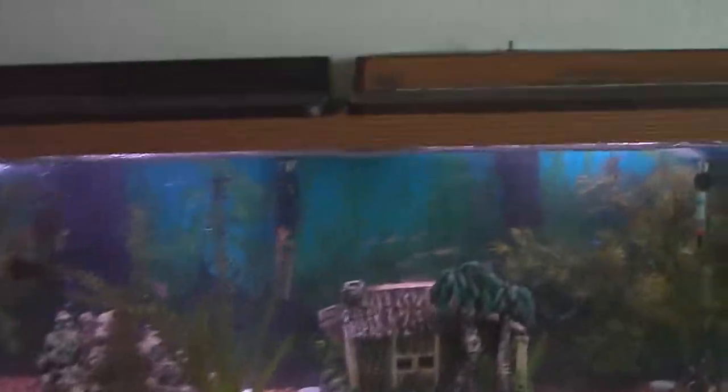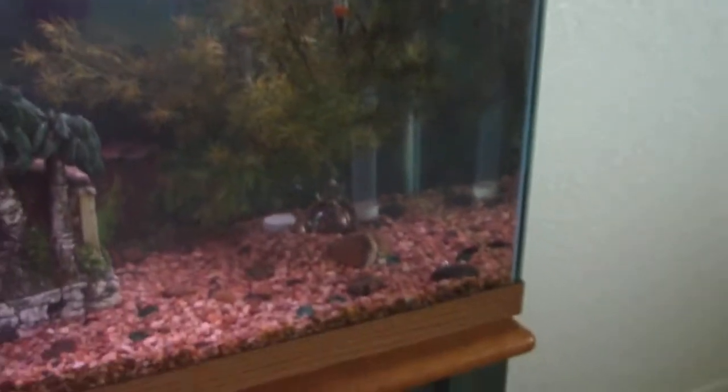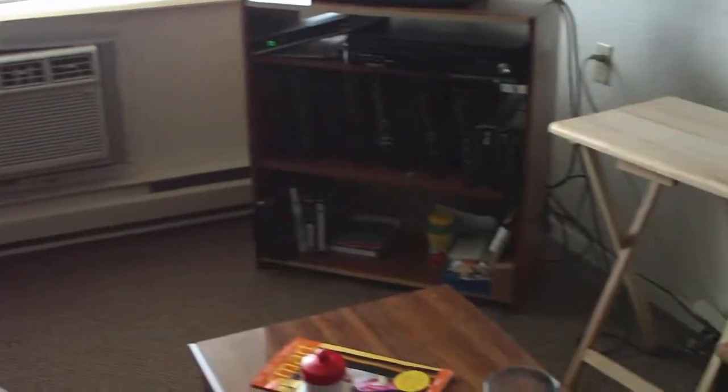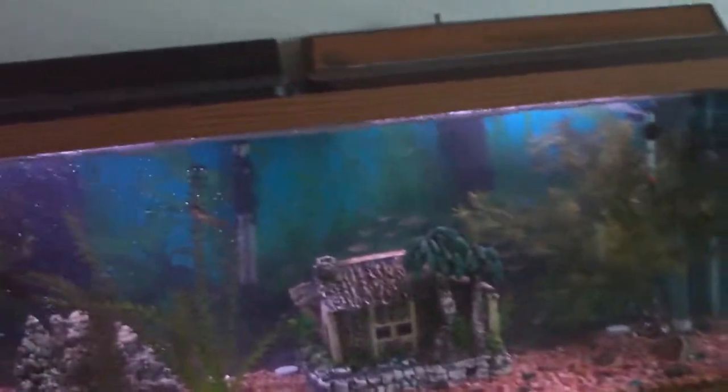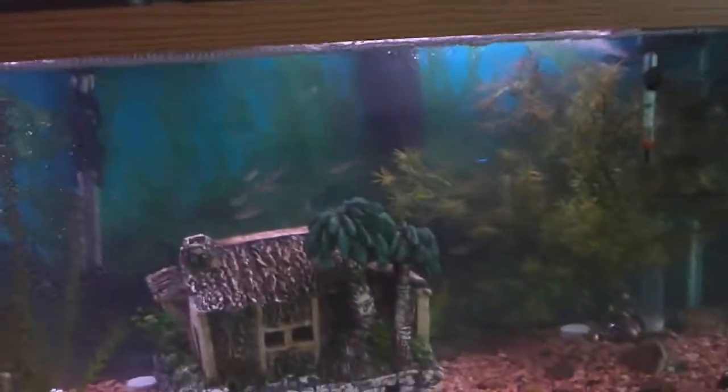Okay mom, this is for you — this is my new 55-gallon tank. It is big, and you can see compared to the size of this apartment how really big it is. See what I got in here.